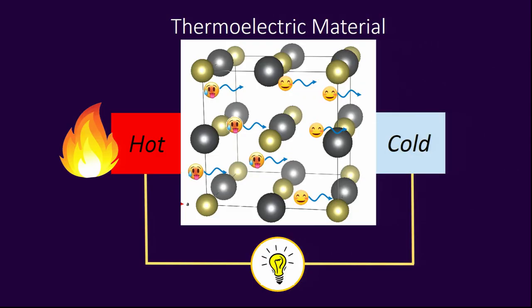Thermoelectric materials can do this. When you take these materials and apply a temperature difference across them, the electrons want to flow from the hot end to the cold. This thermally induced electric current can be used to power a circuit, turning heat directly into electricity.